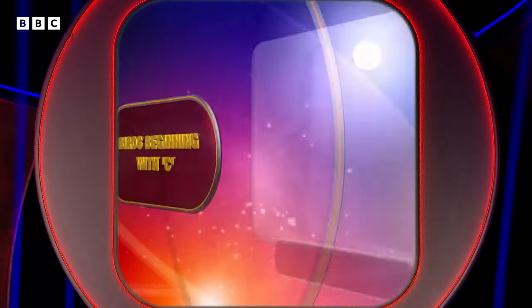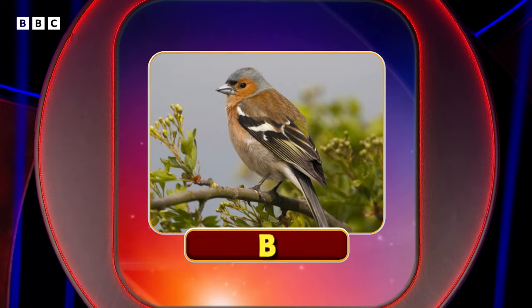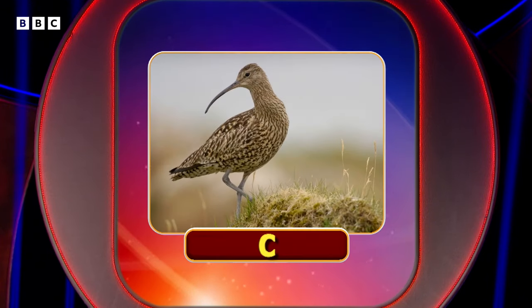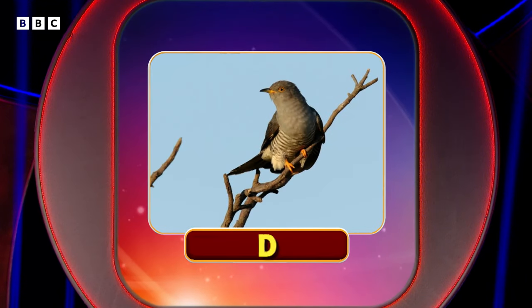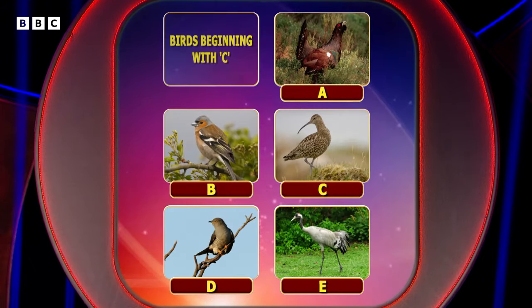Let's reveal our five birds beginning with C, and here they are. There we are — five birds beginning with C.